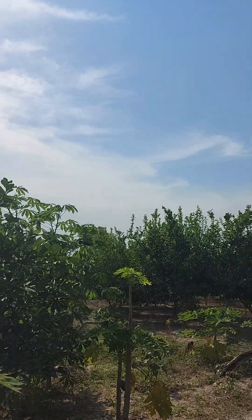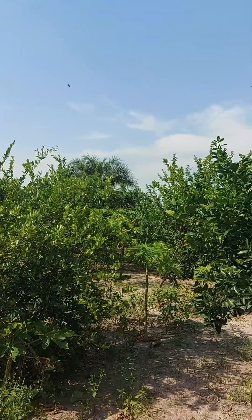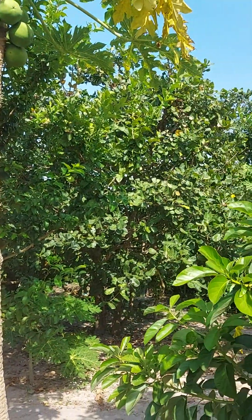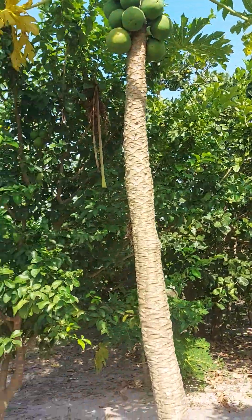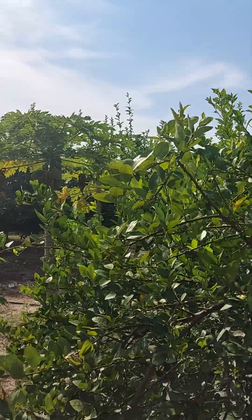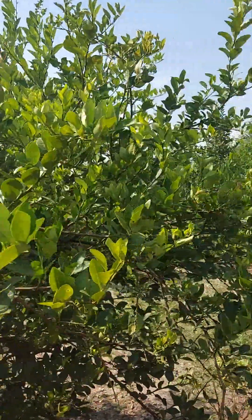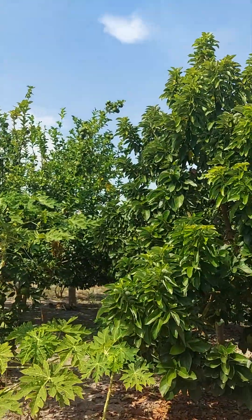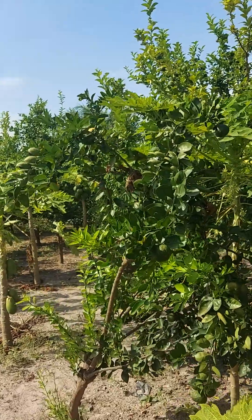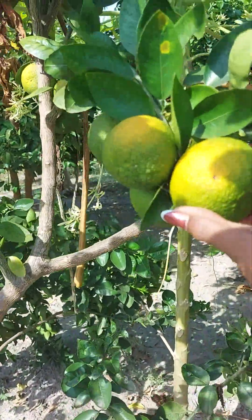Anyone interested can call us or send us a message on WhatsApp. There is lime again, and there is a cashew tree right there. We're in Jumbo, Jumbo, and there's some lemon here — see, that's a lemon tree — and this is an avocado tree again. It's all fruit trees in here; these are lemon again or lime, I don't know. See how beautiful these are.